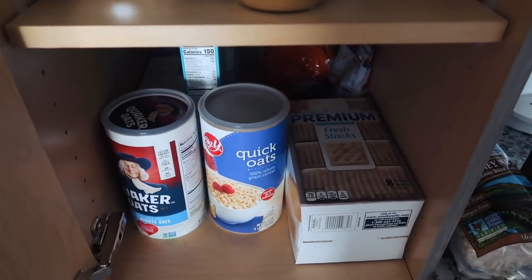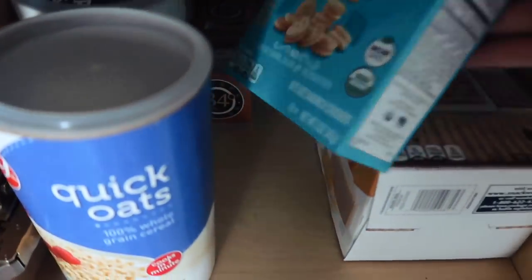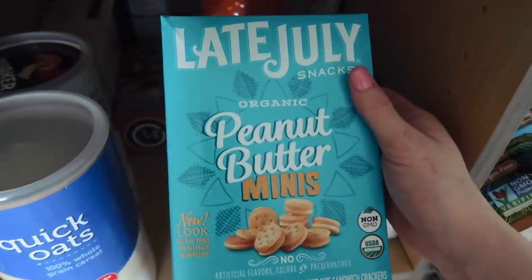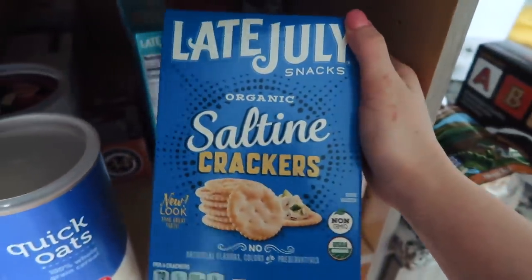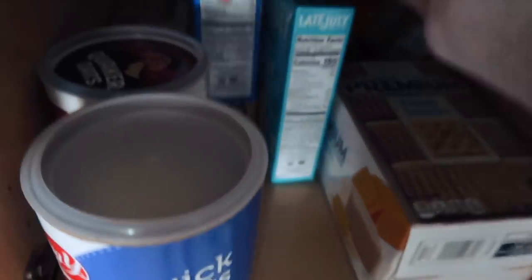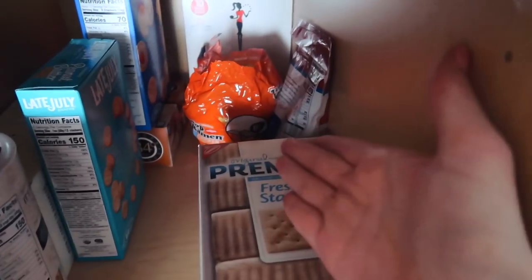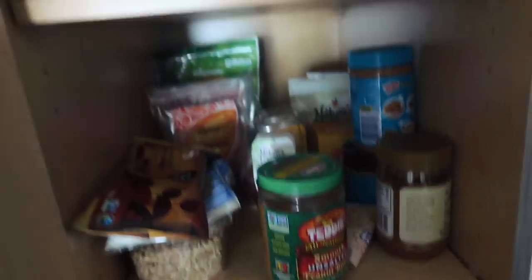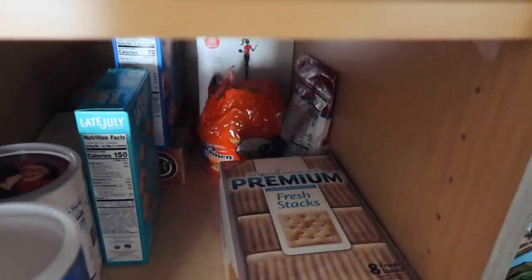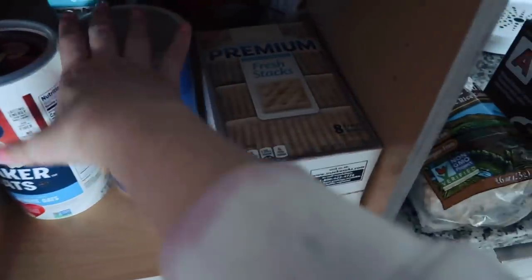I need a ton of oats for all of my overnight oats since I've been obsessed with making them every day. I also got the Late July peanut butter minis — thought those would be good. And the Late July saltine crackers, which I've had before and they are addicting, hence why I'm putting them at the very back. Not embarrassed we have ramen back there too — just in case we run out of everything else.